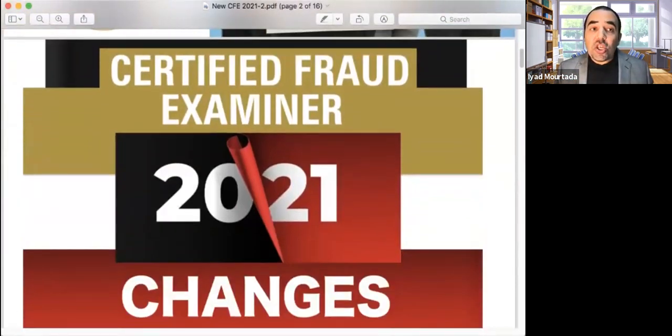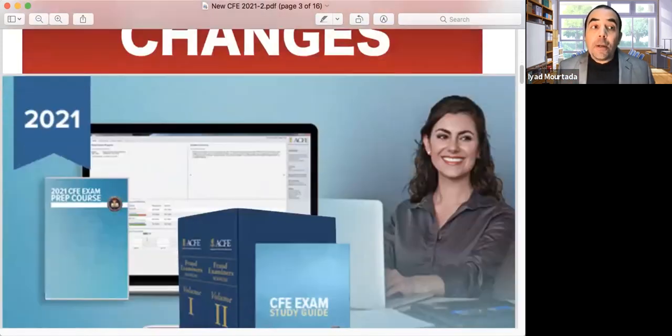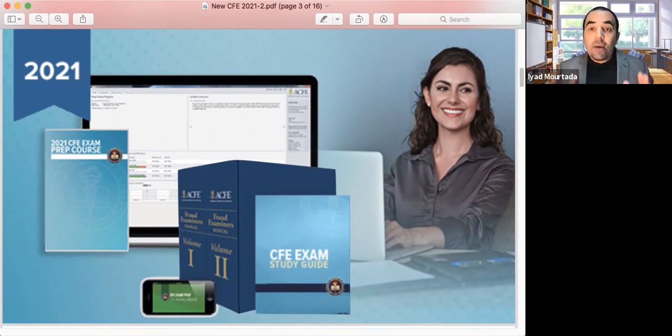What are these changes? What happened in 2021? After 30 years of launching the CFE certificate, 2021 is one of the major changes to the exam. Before, we had two editions: international and US. ACFE decided that since the certification is going to be a global certification, there are no longer two editions — only one global edition. So ACFE introduced for the first time in 2021 one edition covering all concepts used in fraud examination globally and in the US. Because of that, the content of the exam changed, the content of the fraud manual changed, and the questions of the exam changed.